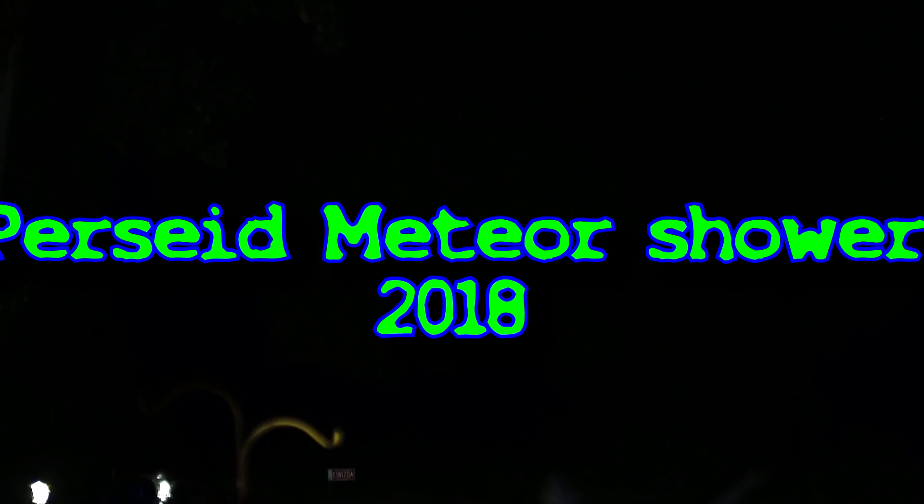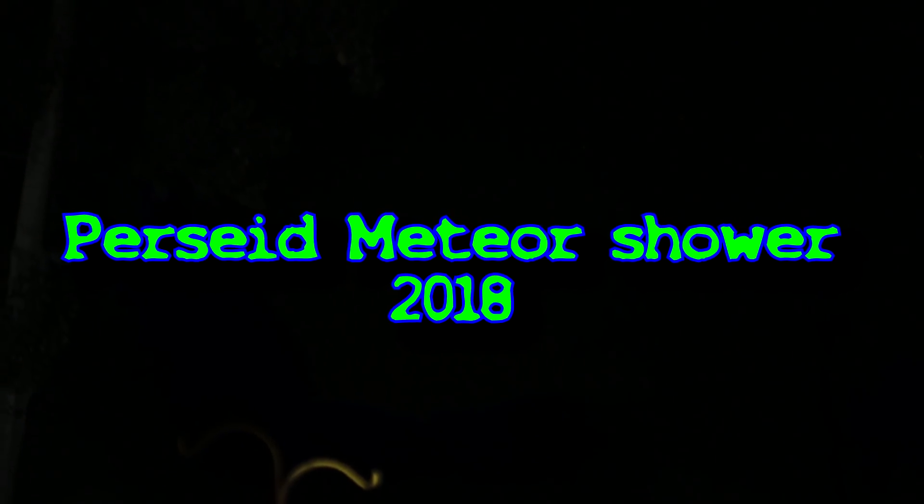I don't think there's any videos on YouTube of an actual HD video of a meteor shower, let alone a Perseid.